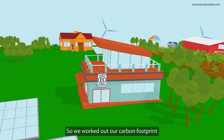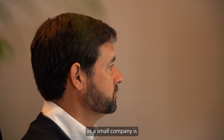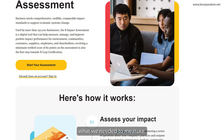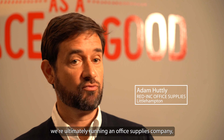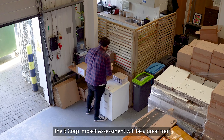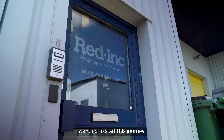We worked out our carbon footprint by using the BIA, which is the B Corp Impact Assessment. What it did for us as a small company is it gave us a really good framework to understand what we needed to look at, what we needed to measure, and how we went about measuring that — because none of us are trained in sustainability; we're ultimately running an office supplies company. I think the B Corp Impact Assessment will be a great tool and framework for anyone wanting to start this journey.